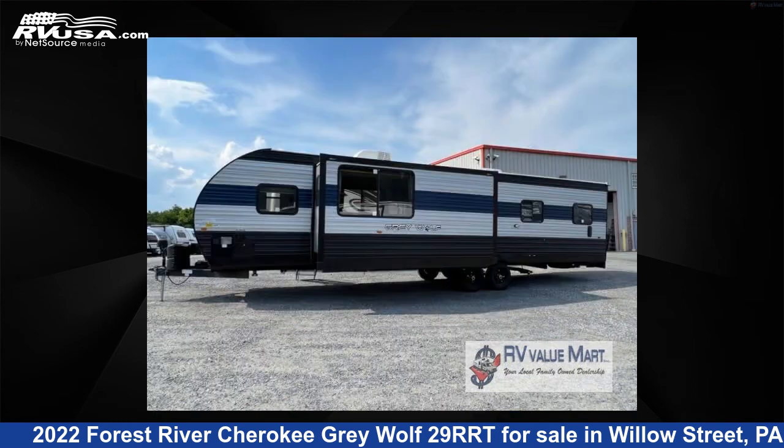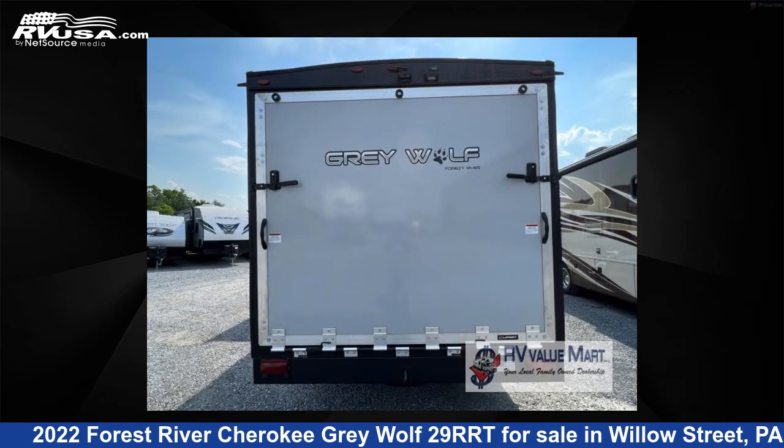This new Forest River is 38 feet 0 inches in length and features one slide-out, a Sequoia interior, sleeps 8, and 40 gallons fresh water capacity.